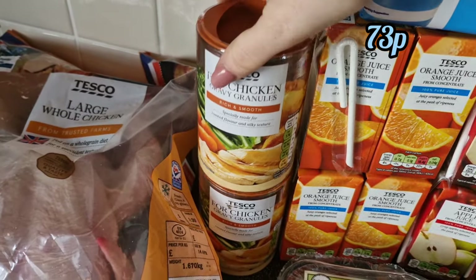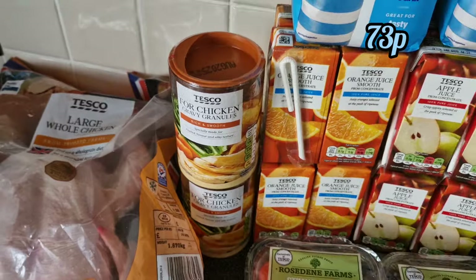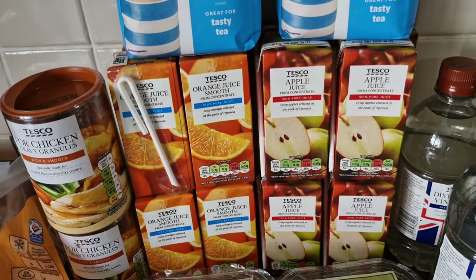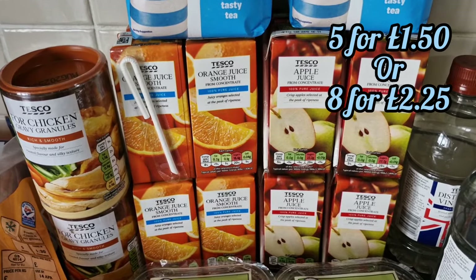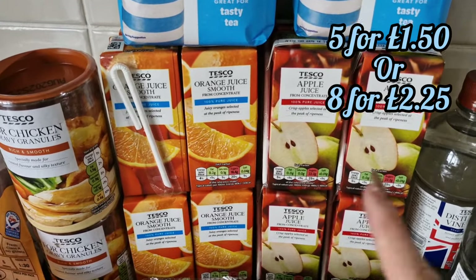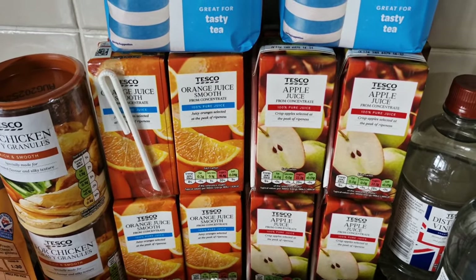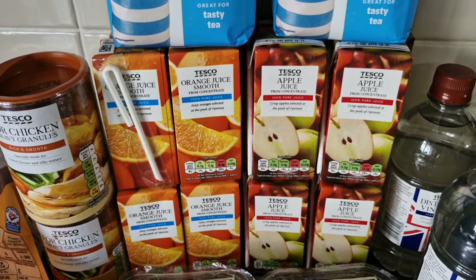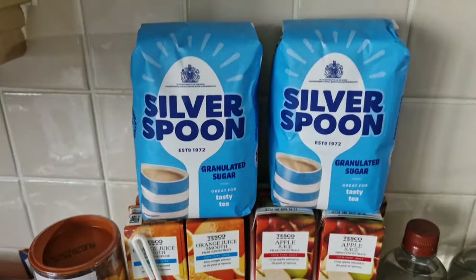Two pots of gravy for tonight's dinner and to go into the pantry. Some mini cartons of juice — these have been going down really well with Chloe in the mornings. I got eight of the orange and eight of the apple; they were £2.25 for eight or five for £1.50, so I just got eight of each.